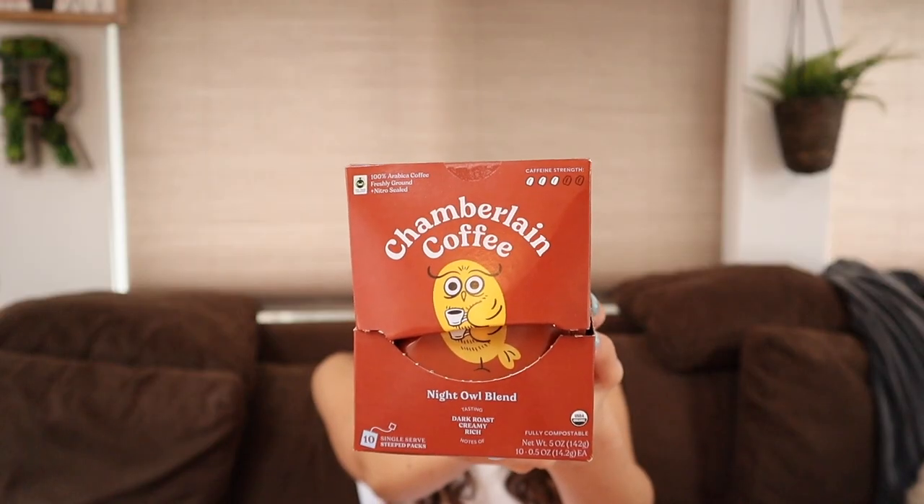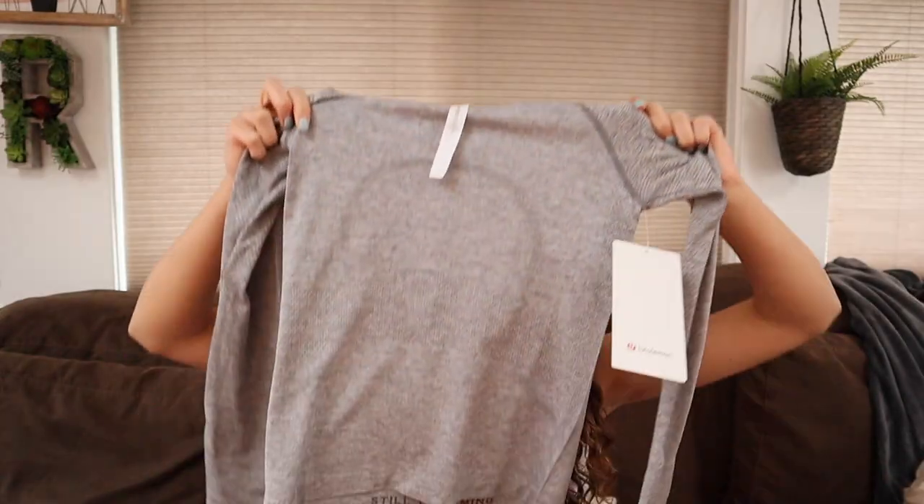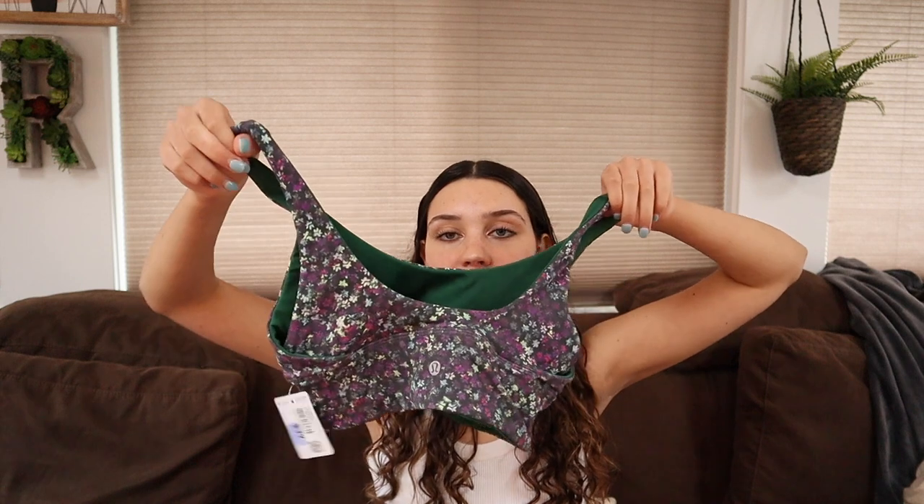Another thing I've been getting into this year is working out and going to Orange Theory specifically, so to go along with that I got a ton of activewear. First is this really cute long-sleeve top with little thumb holes — it's brace length so it's a little bit more cropped. I also picked out for myself this adorable forest green align top. I love anything with the align fabric — it's so soft and actually double-sided, with this green side that has a super cute floral side. It's a bra top slash workout top that I might also wear on a walk.